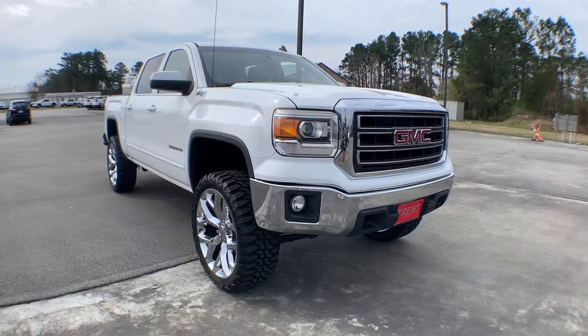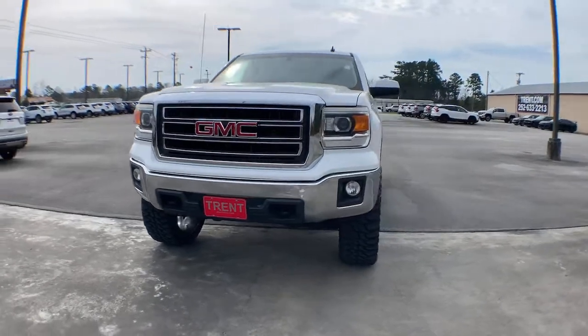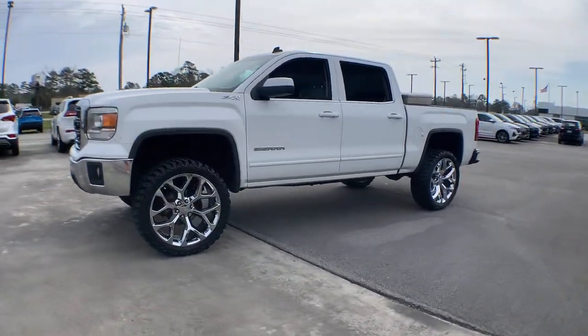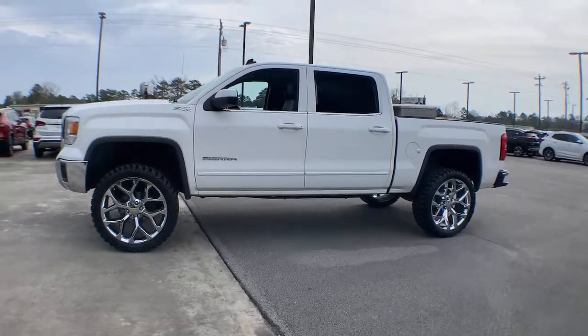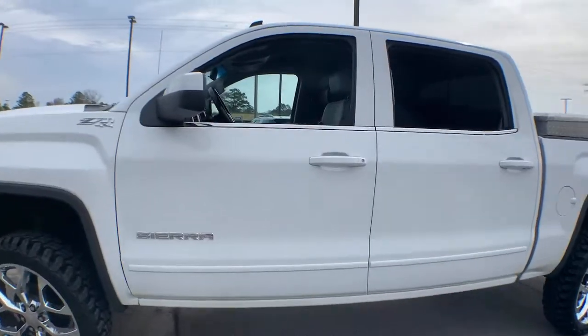Get into a car with value. 2014 GMC Sierra. This vehicle is an outstanding buy with fewer than 150,000 miles on the odometer. Prepare to take your driving pleasure to new heights and enjoy the best of modern efficiency and style.